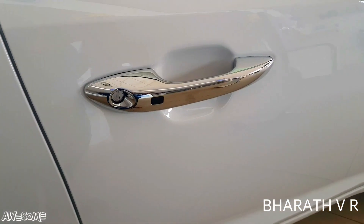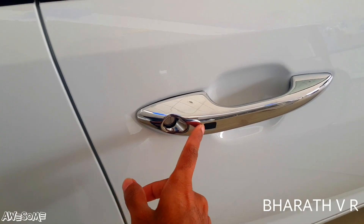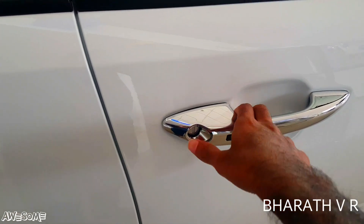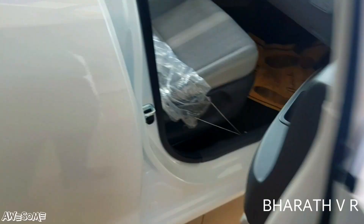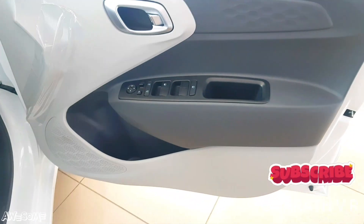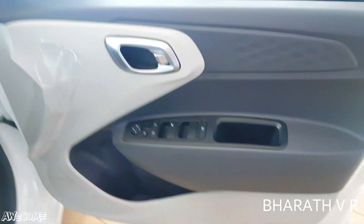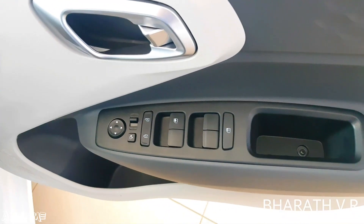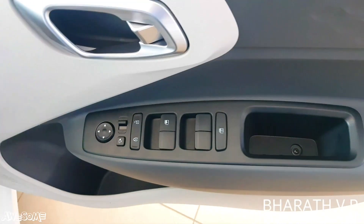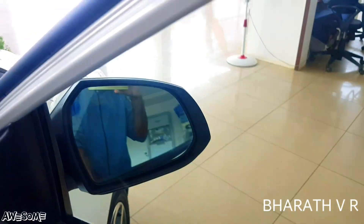Coming to the driver side door, you can see the keyless entry sensor on the driver side door handle. The doors have a dual-tone finishing — white and black — on all four doors.